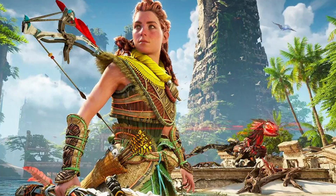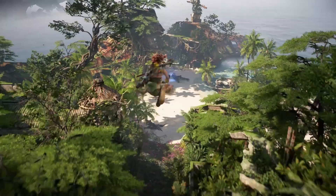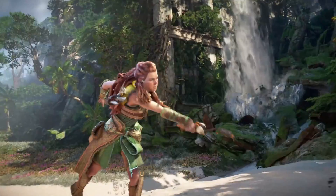Starting with the standard edition: available for pre-ordering at any retailer is the Nora Outfit and Nora Spear Pack. You can see Aloy using it in-game — this is a homage to her original tribe in the first game, Horizon Zero Dawn. That is the standard edition, available everywhere.